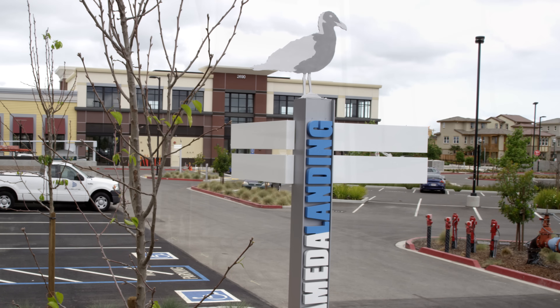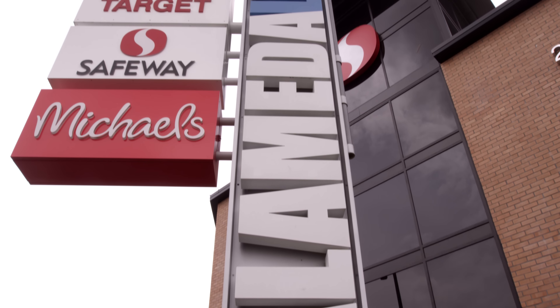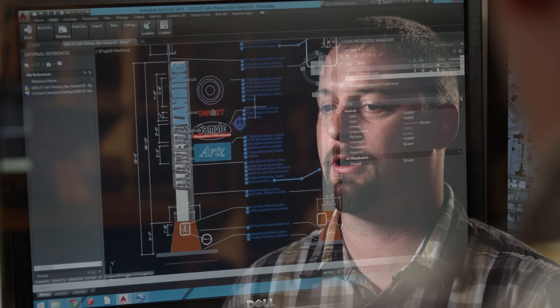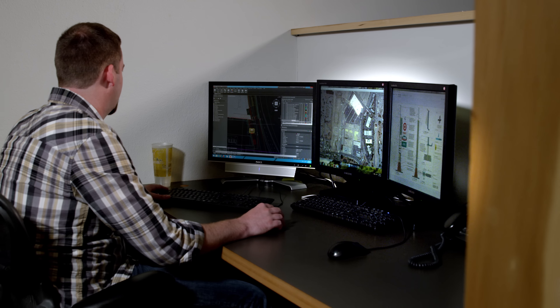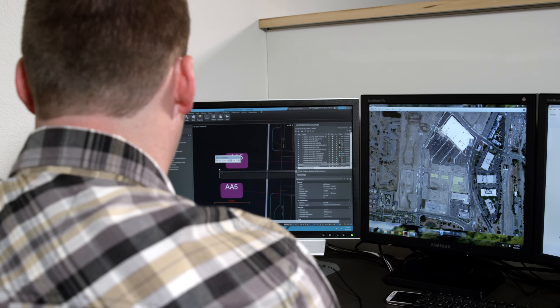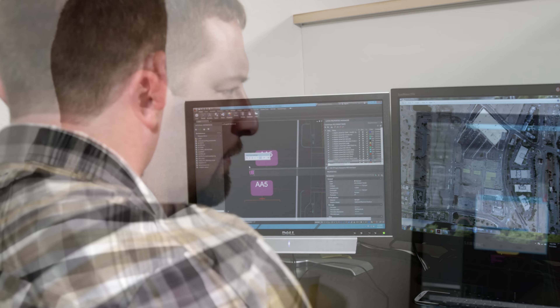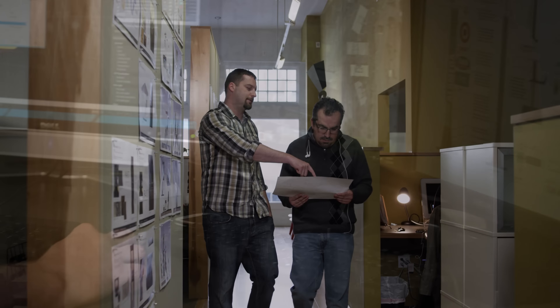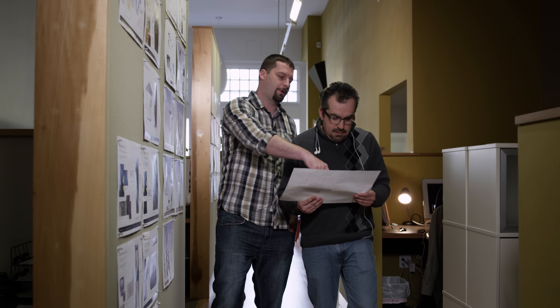The desktop subscription has the full features that a standard AutoCAD seat would have. In fact, I'd argue that it has more, in the fact that it's automatically upgraded to the newest version. We specifically chose that for scalability, so that we can adjust our subscription needs on a month-to-month basis. Without the desktop subscription, our office would not be able to handle some of the large-scale projects that we have in-house today — we'd require a whole office, or maybe even two of our offices.